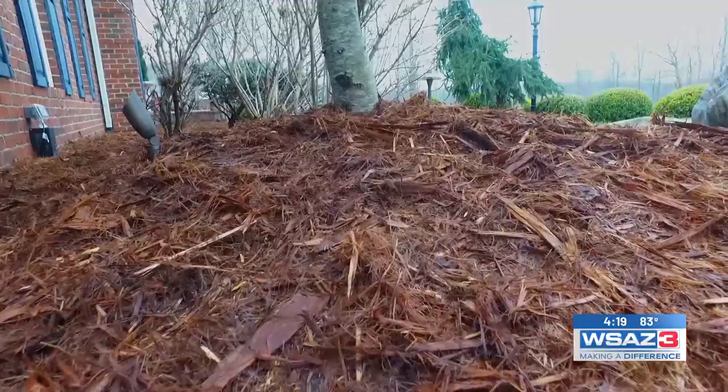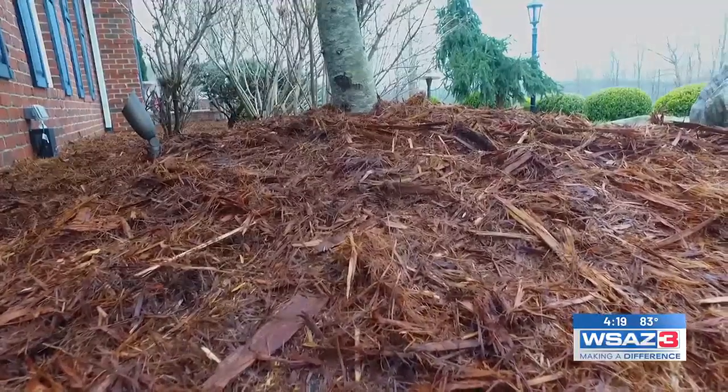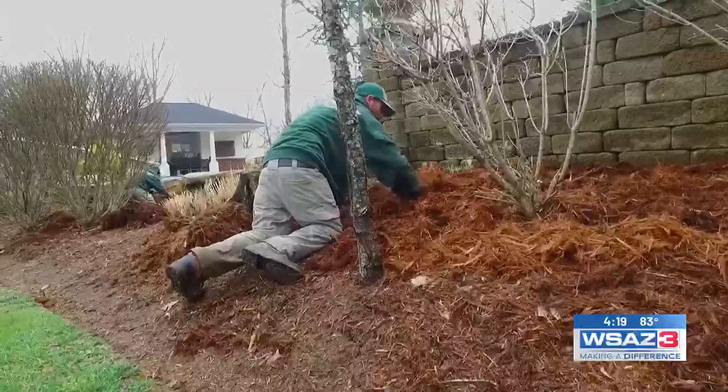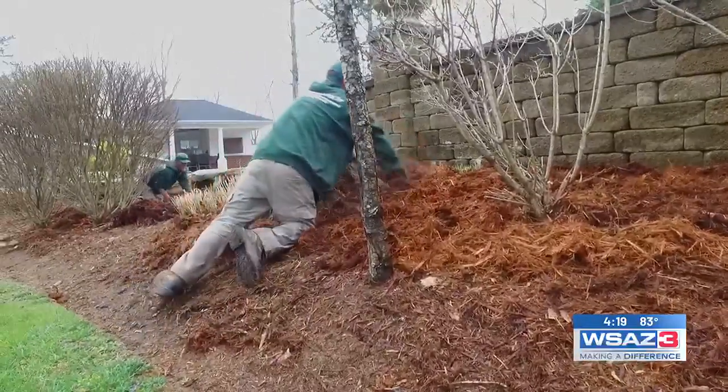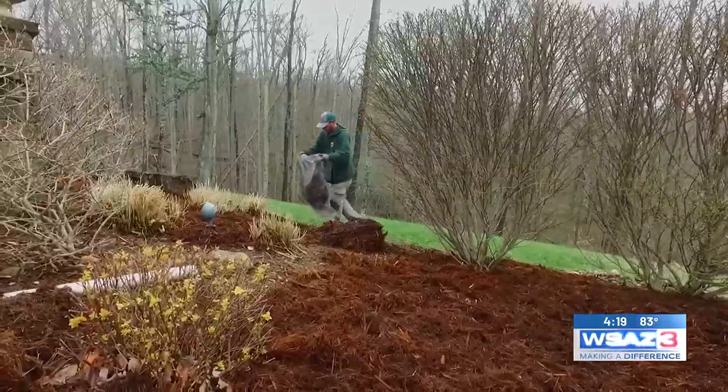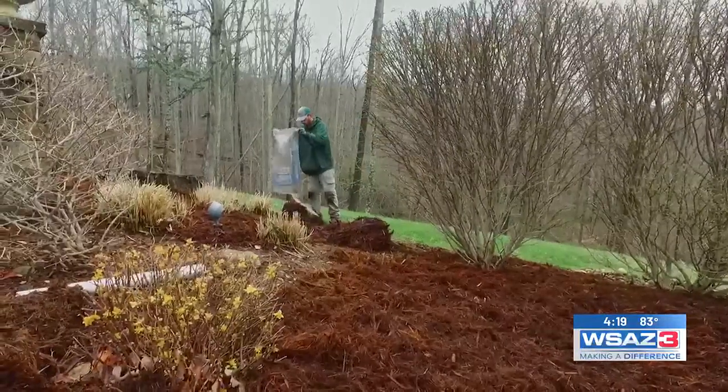This is also a very popular time for Brown Landscape to do landscape cleanups. We come to your property, get all the weeds and anything that's not supposed to be growing in your landscape beds, get them out edged, and even mulched if you'd like to have fresh mulch for the wintertime.